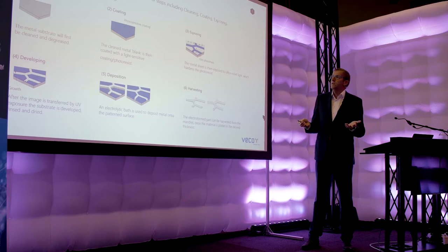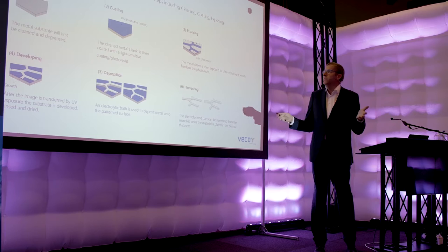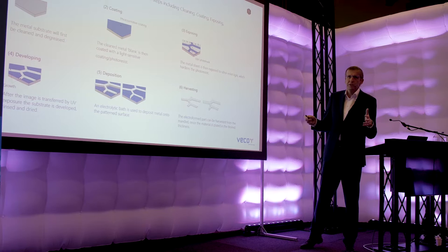The process itself — as I said, it's additive manufacturing, building your material atom by atom. In fact we don't make holes, but we make the material around the holes. Of course we do sell holes, but we make the material around the holes.